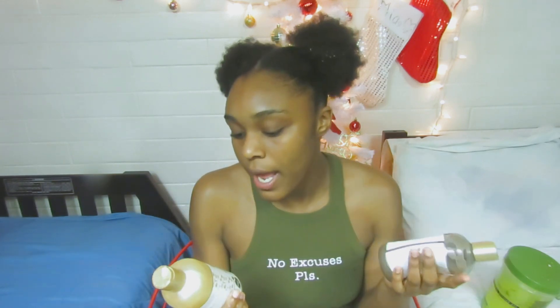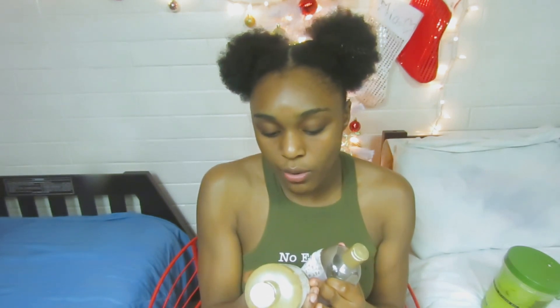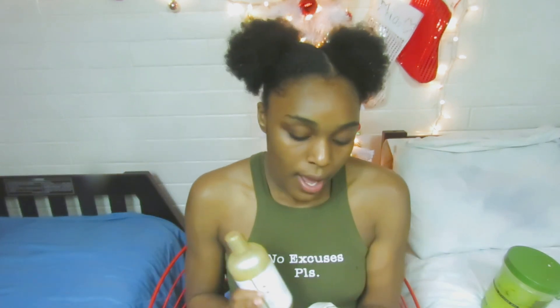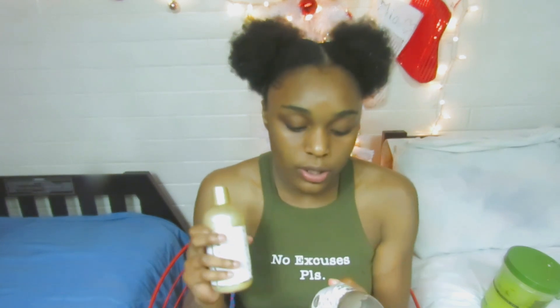The last two products I'm showing y'all are my shampoo and conditioner that I'm currently using. These are by the brand African Pride. Starting with the shampoo — it has honey and coconut oil in it, it hydrates and elongates natural coils and curls, and it's sulfate-free and color safe. I also have the conditioner, which helps to repair and replenish moisture to natural curls and coils — and I can say it has done that. It's also sulfate-free and color safe.